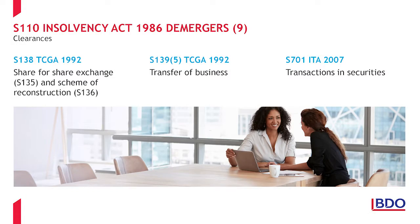We would always recommend that statutory clearances be obtained where they are available. The most common clearances to be requested for liquidation demergers are Section 138 TCGA for the shareholder, to confirm the transaction is a scheme of reconstruction and the application of Section 136 of that Act. If the pre-liquidation steps include an exchange of shares, Section 138 clearance should also be requested for the application of Section 135 TCGA 1992. Section 139(5) TCGA clearance should also be sought for the company in liquidation, confirming the nil gain nil loss treatment for its transfer of assets. And clearance under Section 701 Income Taxes Act should be requested to confirm that a counteraction notice would not be issued under the transactions in securities provisions.